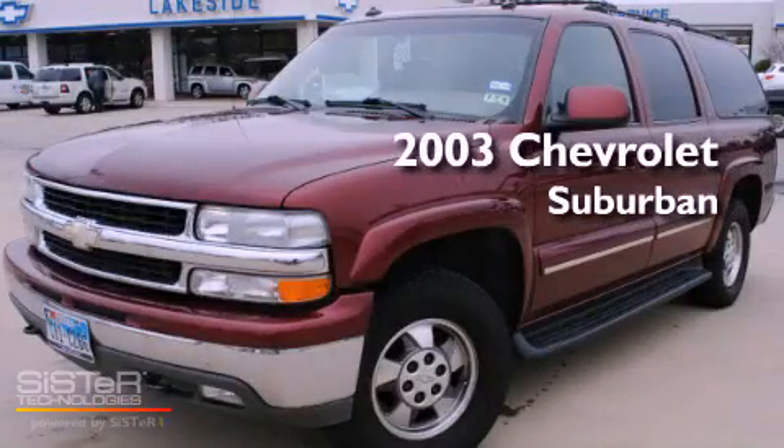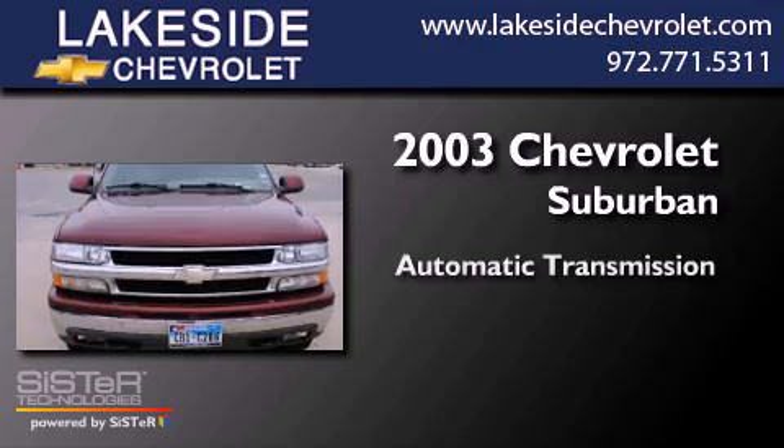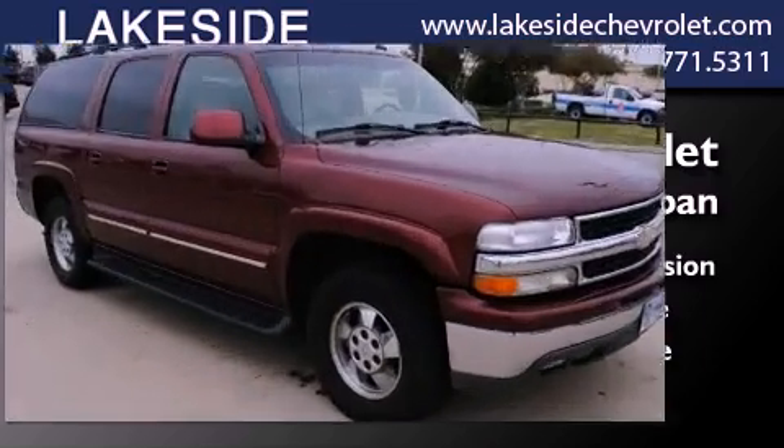This is a 2003 Chevrolet Suburban. This SUV has an automatic transmission, a 5.3-liter V8, and the added capability of 4-wheel drive.